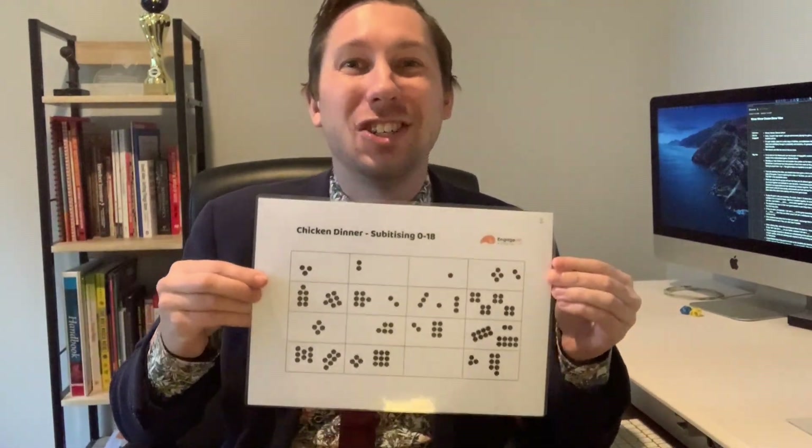Hey there! My name is Tom Moore and I am the founder of Engagement Mathematics and the creator of this game here, Chicken Dinner.